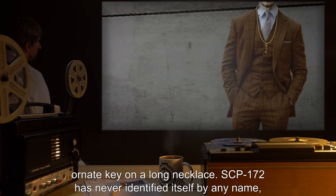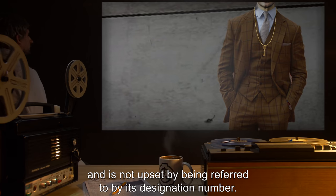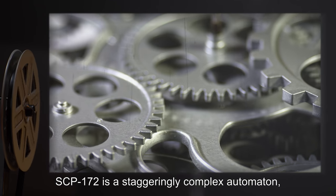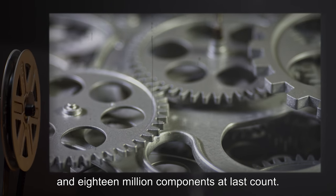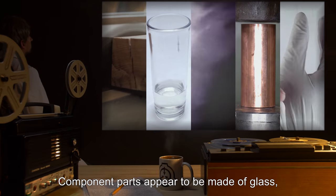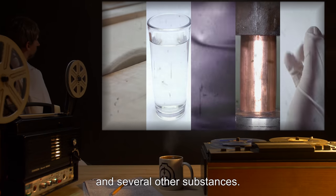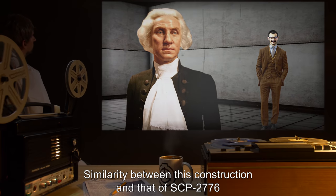SCP-172 has never identified itself by any name and is not upset by being referred to by its designation number. Internally, SCP-172 is a staggeringly complex automaton, possessing over two million moving parts and 18 million components at last count. Component parts appear to be made of glass, silk, wood, steel, and brass.